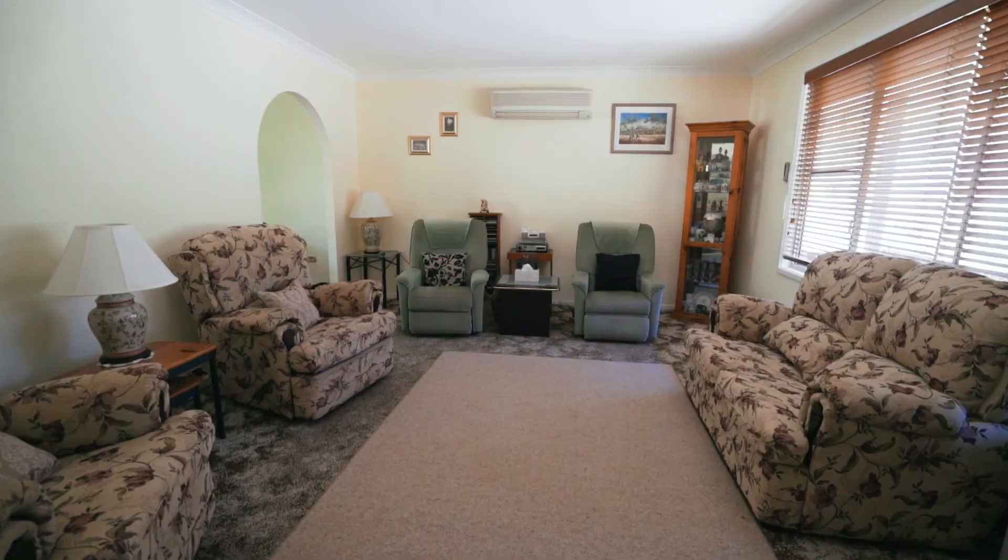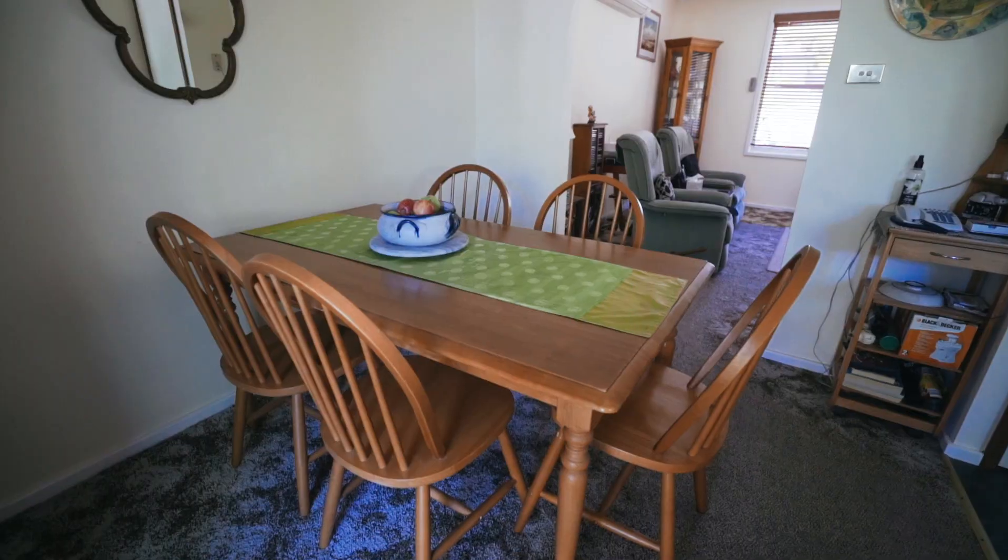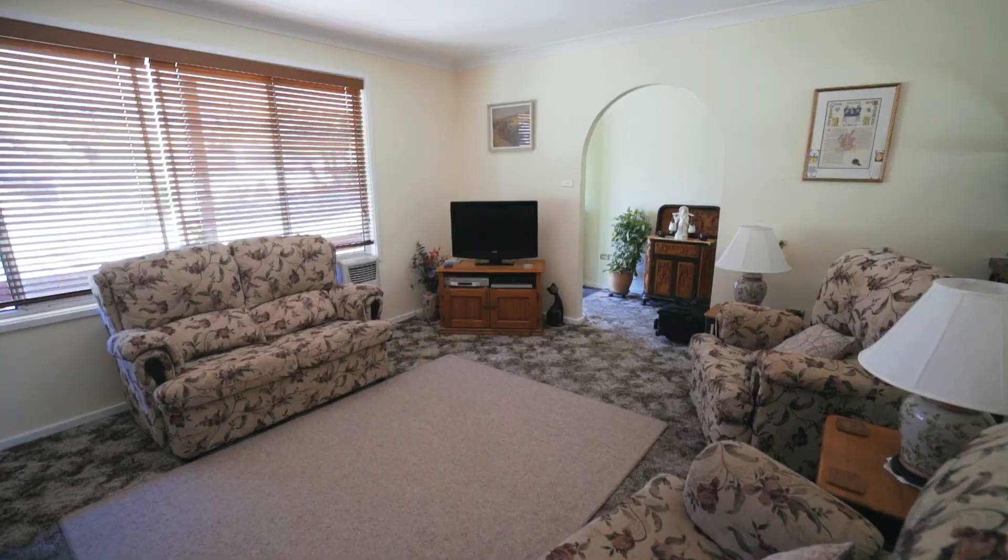I invite you in to have a look at this home — it's lovely. This good size brick and tiled home includes a very large L-shaped lounge and dining room with reverse cycle air conditioner.